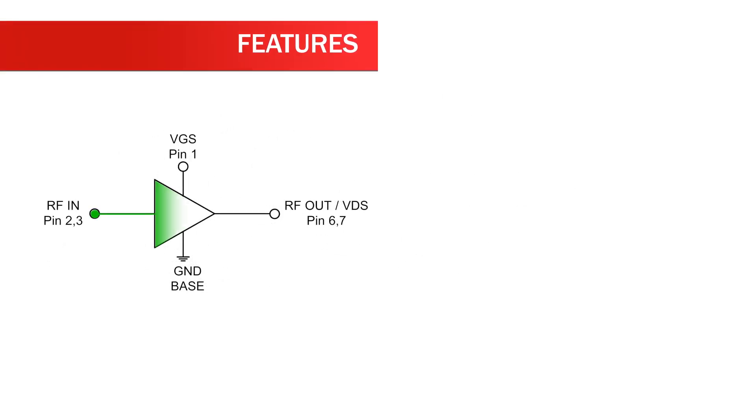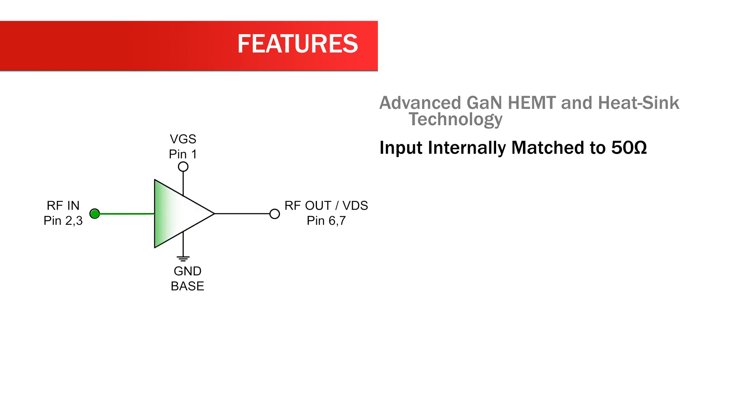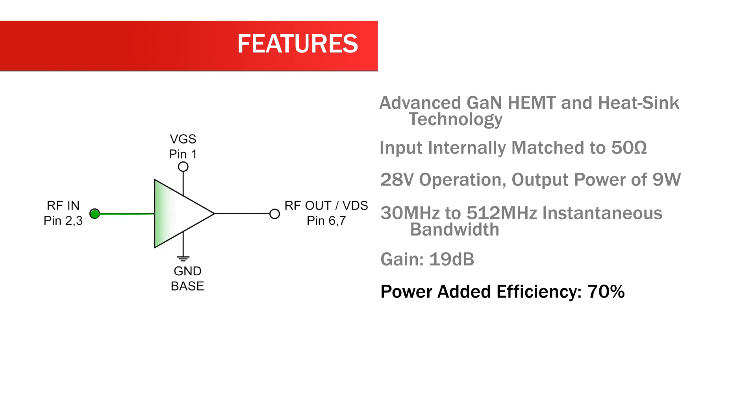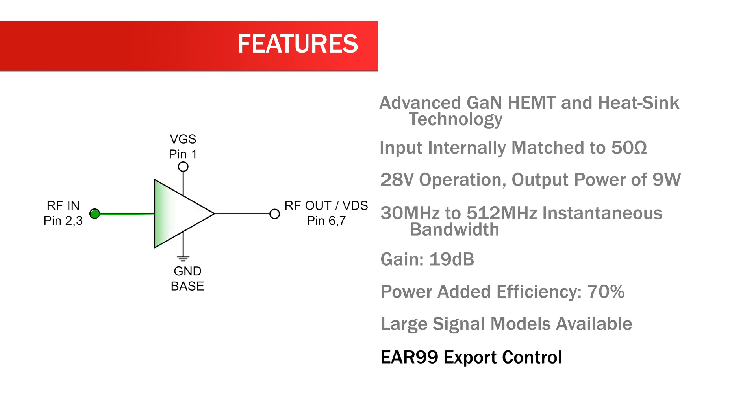Features of the RFHA1003 include advanced GaN HEMT and heatsink technology, input internally matched to 50 ohms, 28 volt operation, output power of 9 watts, 30 megahertz to 512 megahertz instantaneous bandwidth, gain of 19 dB, power added efficiency of 70%, large signal models available, and EAR 99 export control.